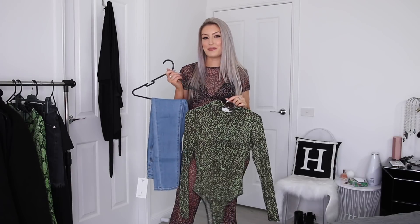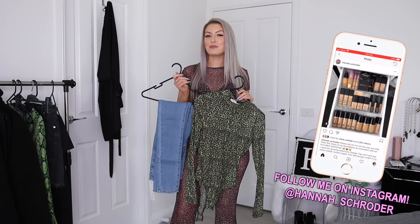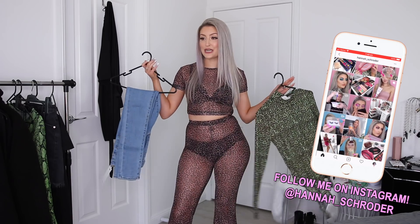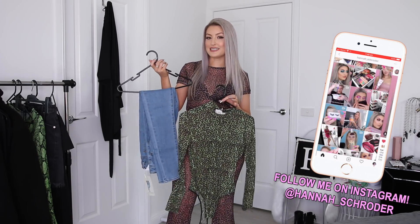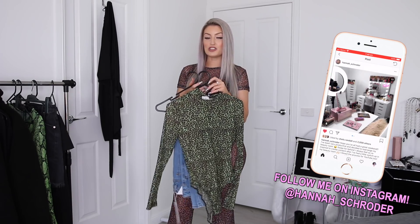Hey guys, I'm so excited to be teaming up with Princess Polly again on another try-on clothing haul. You absolutely loved the last one we did, so I'm very keen to be back with more. We have lots of different things to show in today's video - some statement pieces, some really cute tops, some basic denim, and also some other basic tees and stuff. So if you guys are interested, simply keep on watching.